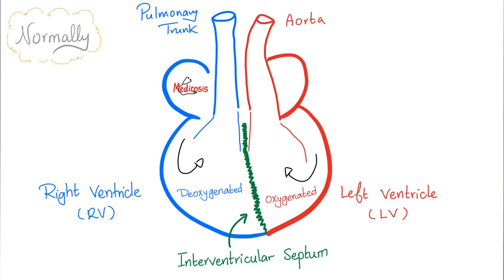To understand Tetralogy of Fallot, let's first go back to square one and talk about normal physiology. Right atrium, right ventricle, left atrium, left ventricle. The right ventricle will give you the pulmonary trunk; the left ventricle will give you the aorta. The right side has deoxygenated blood, the left side has oxygenated blood, and there is a lovely interventricular septum in between.